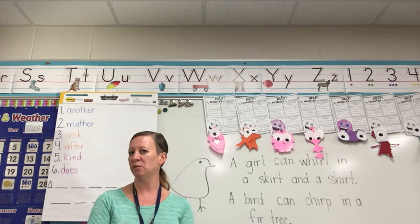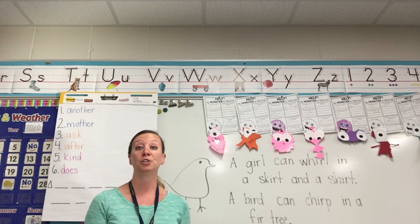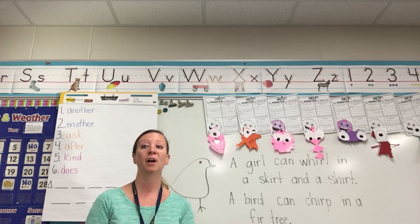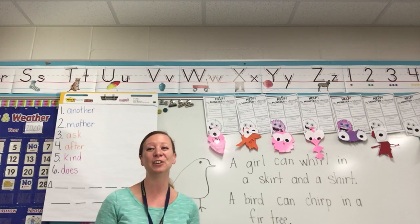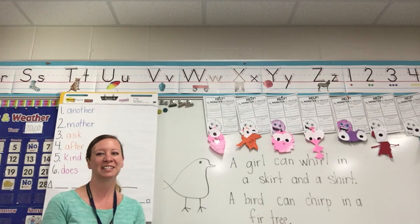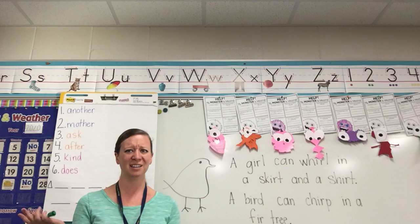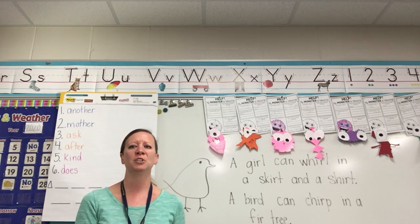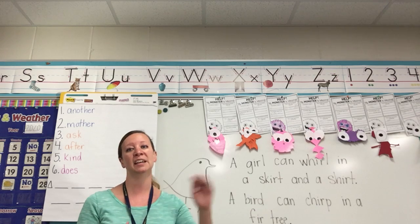What sound do you hear that is the same in my sentence? Shirley's birds chirp first. That's right, they all have the R — they all have the IR sound. And it can be hard to know: is it IR? Is it ER? Which one is it? Remember, you learned ER most of the time is at the end of the word.